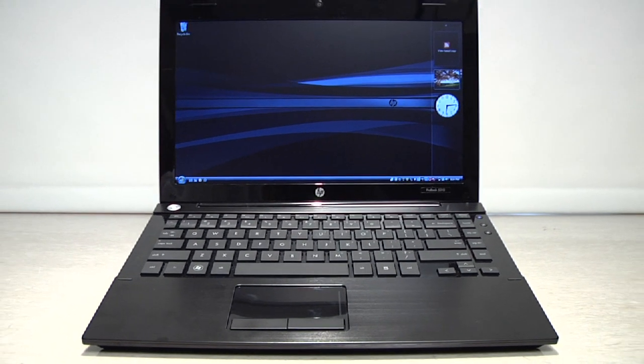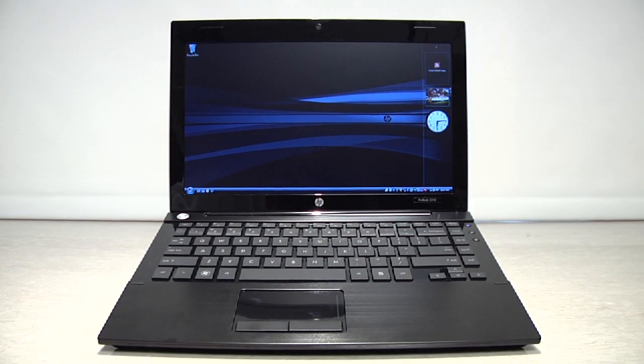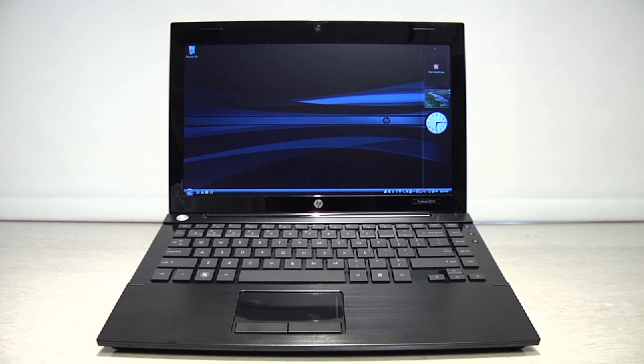The HP ProBook 5310M will be available globally with the launch of Microsoft Windows 7. For more information on the HP ProBook 5310M and other business notebooks from HP, you can visit hp.com/smb. All of our business notebooks have a suite of HP professional innovations, which we classify under security, ease of use, and reliability. The HP ProBook 5310M has features under each of these pillars that make it a very robust business notebook.